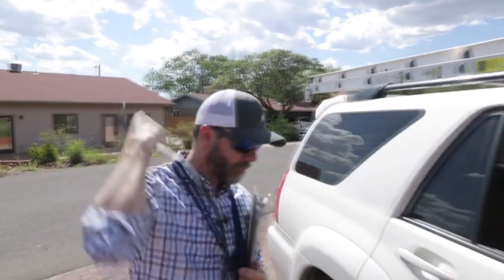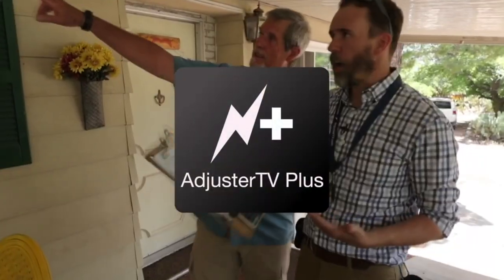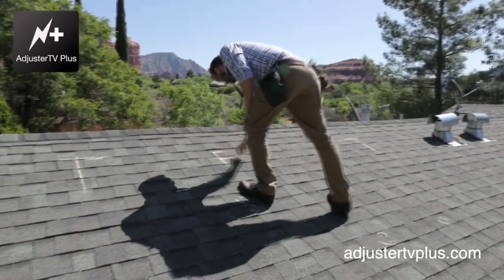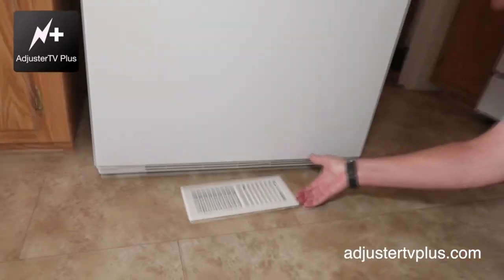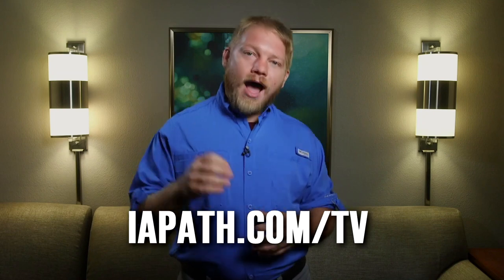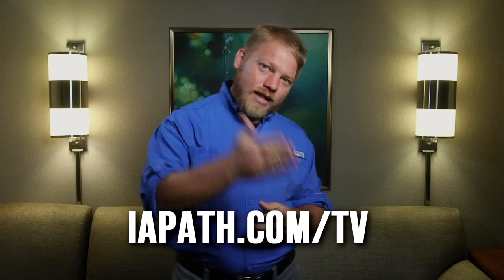If you enjoyed this video, you'll love writing along with us on Adjuster TV+. Myself and a growing list of industry experts will show you how to handle claims with confidence. We know it's hard to find a working adjuster who's going to let you shadow them, which is why we let you write along with us on Adjuster TV+. Check it out for seven days absolutely free at ipath.com/TV.